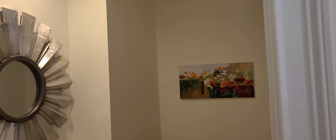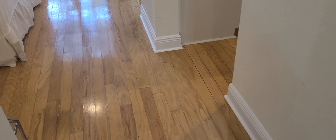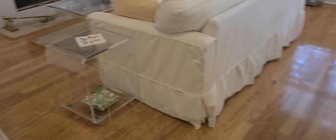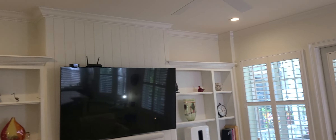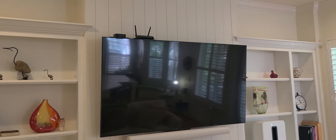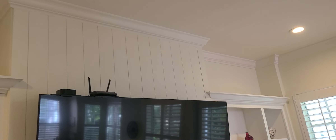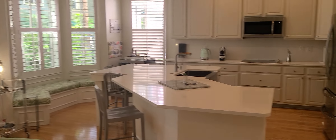There's a half bath here. The stairs are wood. This transitions into the family room and kitchen. The family room has built-in shelving and cabinetry. The fireplace is gas. There's a nice big TV — crown molding throughout.